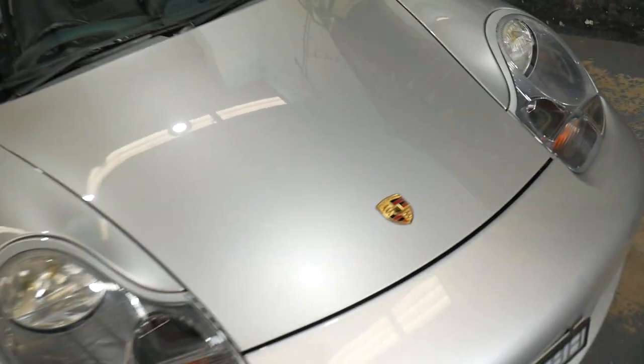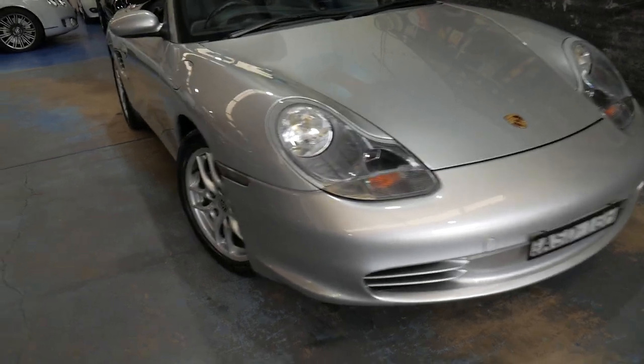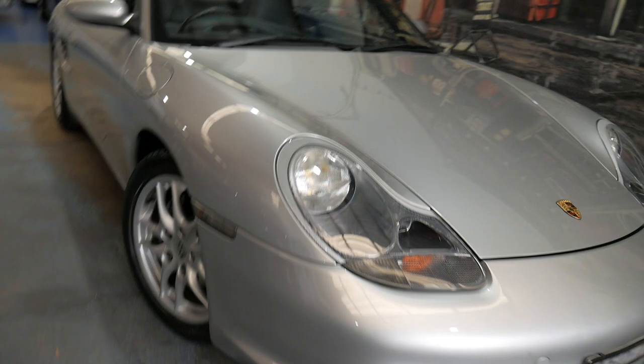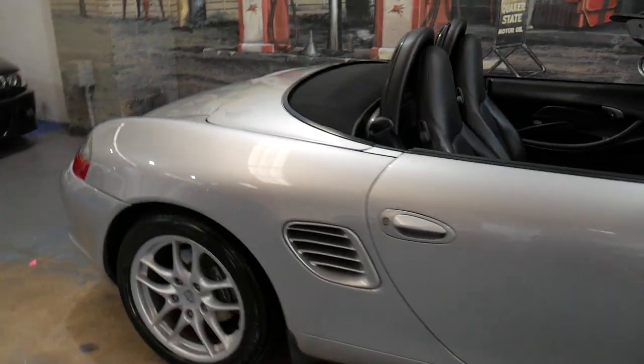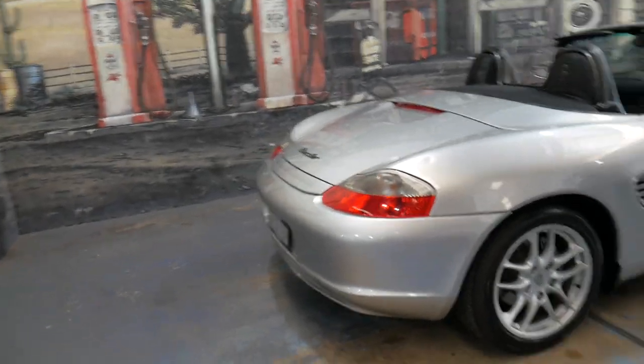It's an update model. Originally they came out with a 2.5 litre — this is a 2.7. It's got the clear lenses at the front; the early ones had orange indicators. Basically, if you're looking for a Porsche Boxster for under $30,000, I think this would have to be the car to buy.